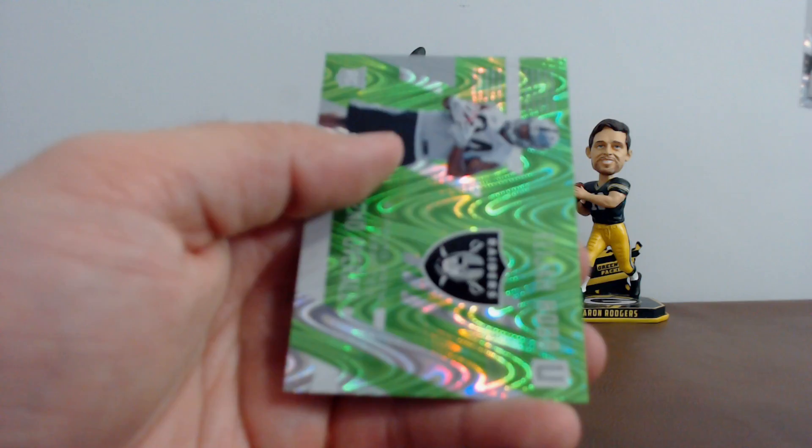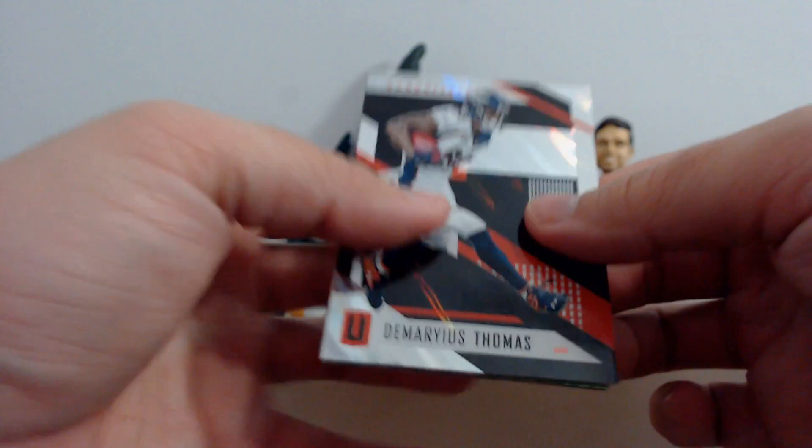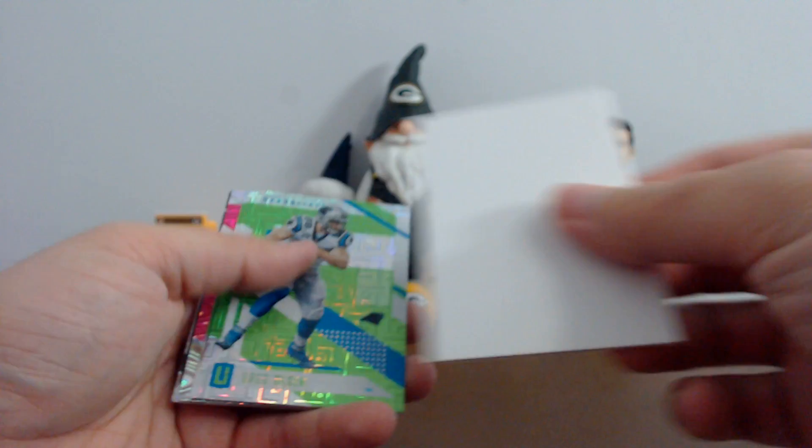Last pack. I didn't know you could get vet autos out of here. Demarius Thomas, Jared Goff, filler, Greg Olson, Joe Haig, Donald Penn, Le'Veon Bell. Your rookies: Jake Butt and Cam Sutton.